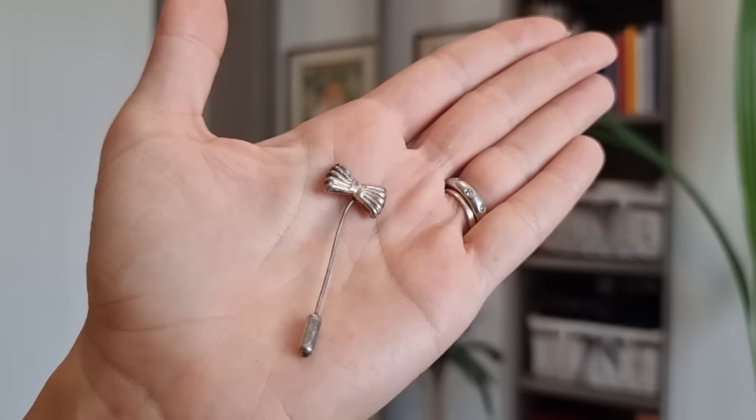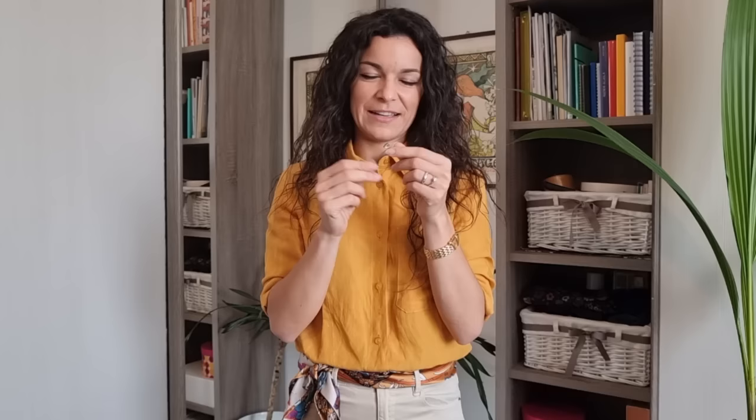The smallest item of this haul is this very small tie pin. The seller told me it is made of silver — I'm not positive, but it's very cute. I think I could style it together with other brooches or tie pins, and in one of my next videos I will show you how I would style this one.